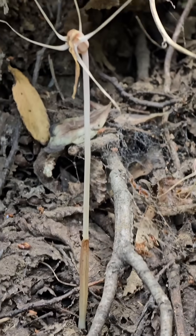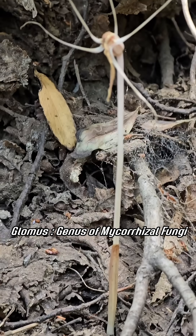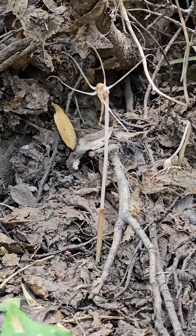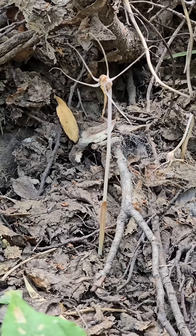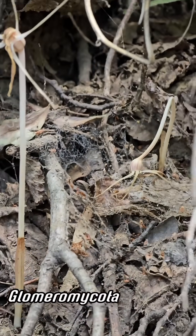It's parasitizing fungi in the genus Glomus, which is especially weird because most mycoheterotrophs tend to parasitize ectomycorrhizal fungi — generally basidiomycetes or ascomycetes. Glomus is in the Glomeromycota, the arbuscular mycorrhizal fungi.